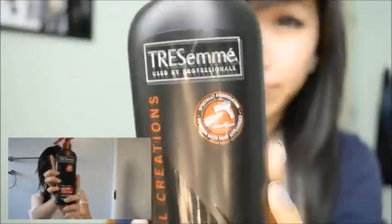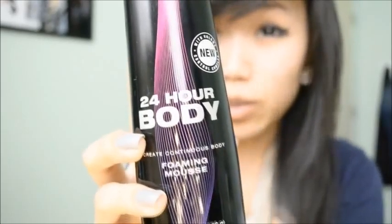What am I spraying on my hair? I'm using a heat tamer spray and it's from Chesame. All you do is mostly focus on the roots and just spray it like that. And then what I use for mousse is Chesame 24-Hour Body.